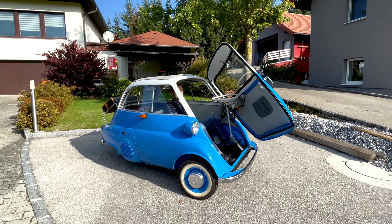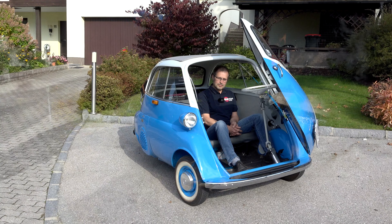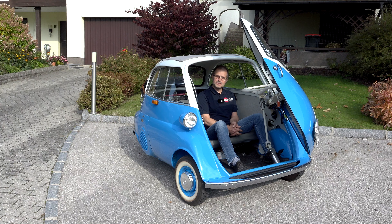Wir sind in der Familie eigentlich alle relativ oldtimer-begeistert, haben im Jahr 2000 die Isetta gekauft auf dem Flohmarkt. Wir haben es dann nach ein paar Jahren in Betrieb gesetzt, haben es restauriert. Es ist eigentlich ein ganz lustiges Fahrzeug.